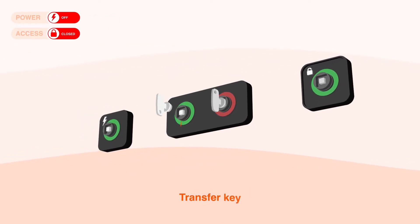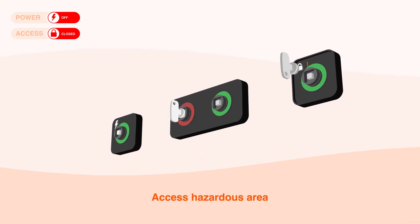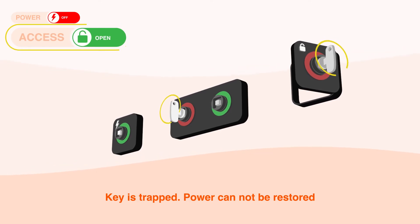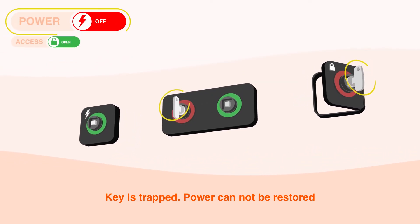The key is then transferred to the access panel or gate, allowing safe access to the hazardous area. The key remains trapped in position while access to the environment is required. The key cannot be released while access is available, and the power source cannot accidentally be turned on while the key is trapped.